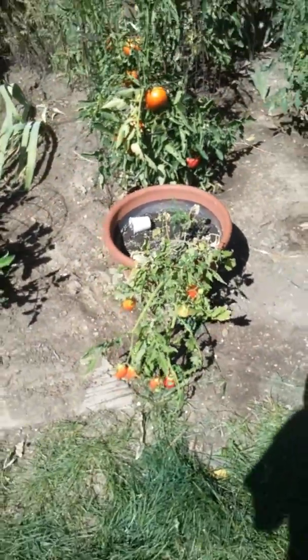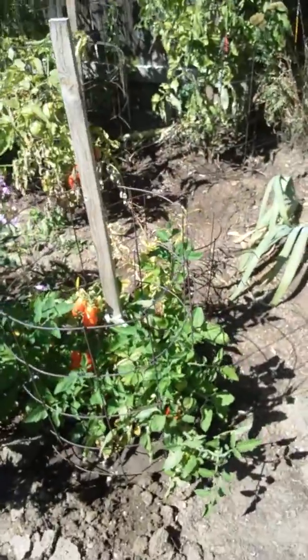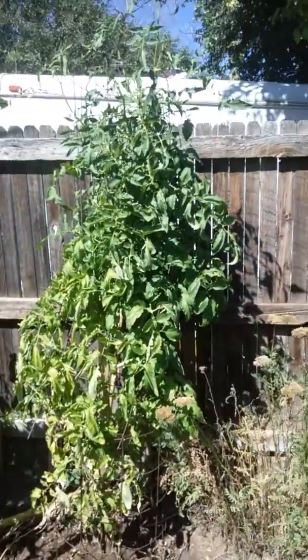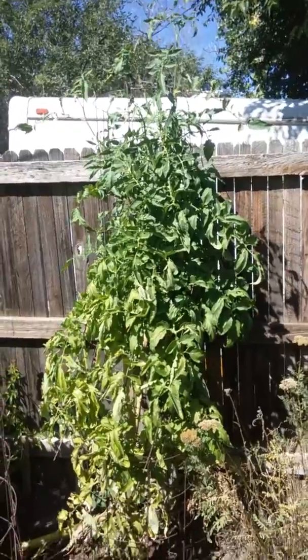Here's a roma — looks kind of scraggly. Here's a little roma there, didn't do much there either. I think this is an ace tomato — look at that thing, that thing's a monster.